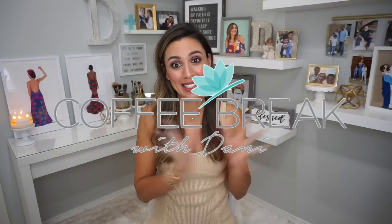Hey you guys, welcome back to my channel. If you're new here, my name is Dani and this is Coffee Break with Dani.